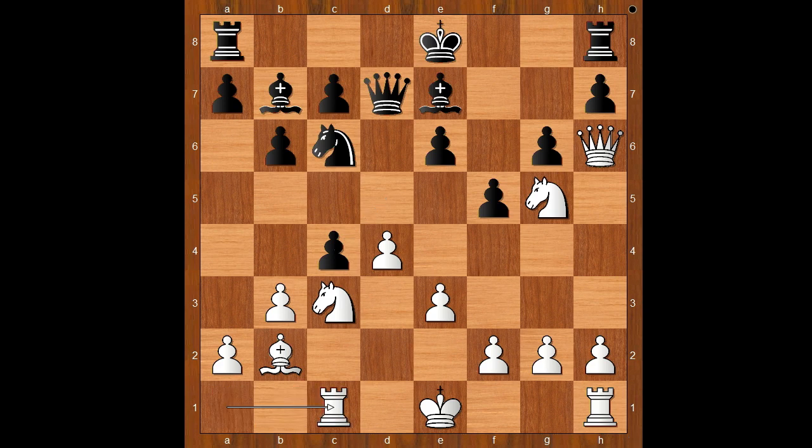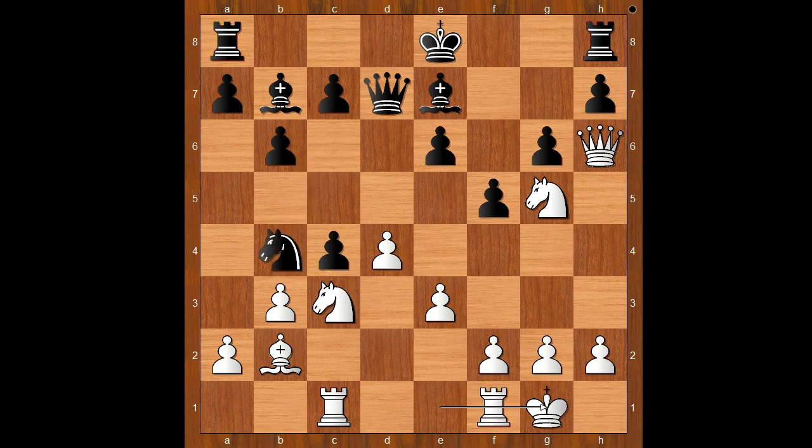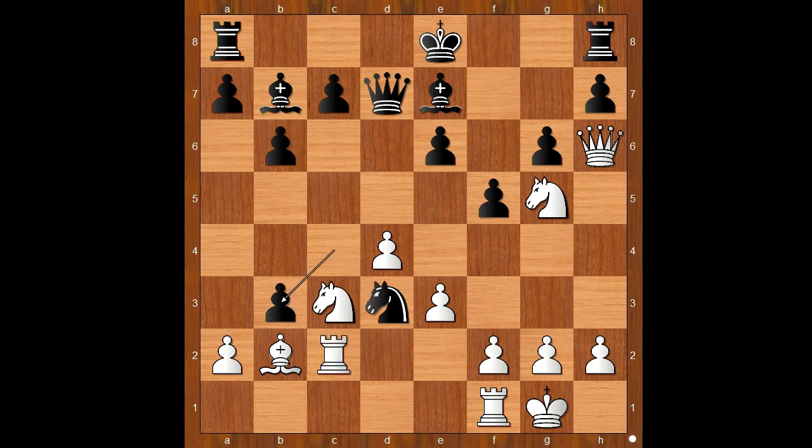Harrell played rook to c1 — the obvious move — but it is losing very quickly. Back to our game: rook to c1, knight to b4, Harrell castled kingside, knight to d3, rook to c2. Then c takes on b3, a takes on b3, knight takes bishop, rook takes knight. Black has a bishop and an extra pawn.